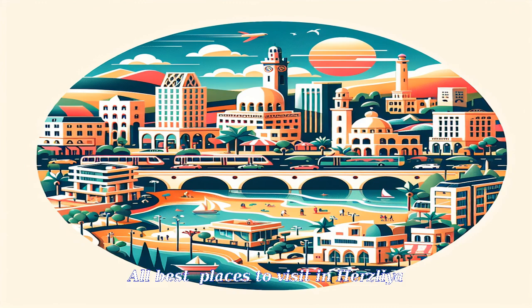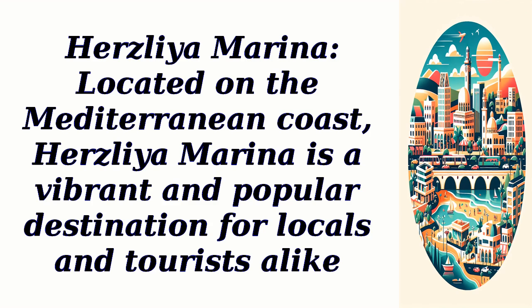All best places to visit in Herzliya. Herzliya Marina, located on the Mediterranean coast, is a vibrant and popular destination for locals and tourists alike.